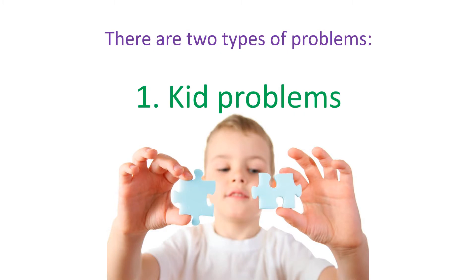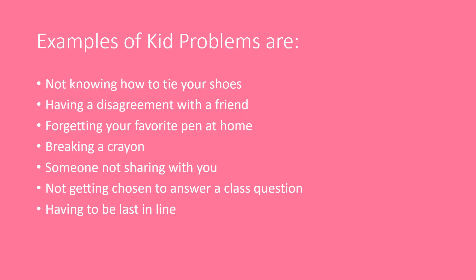There are two types of problems we're going to talk about today. The first type are kid problems. Kid problems are things like not knowing how to tie your shoes, having an argument with a friend, forgetting your favorite pen at home, breaking a crayon, someone not sharing with you, the teacher not calling on you when you raised your hand, or being at the back of the line. Those are kid problems.